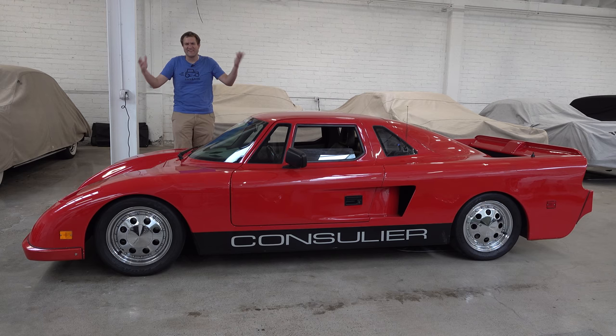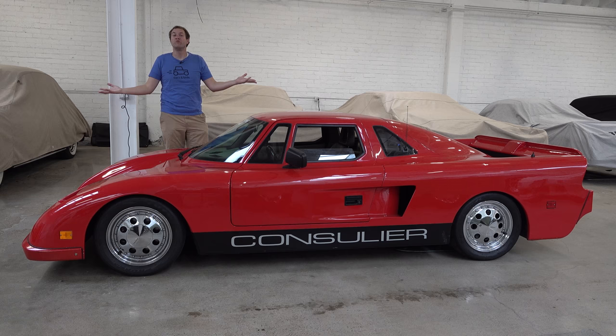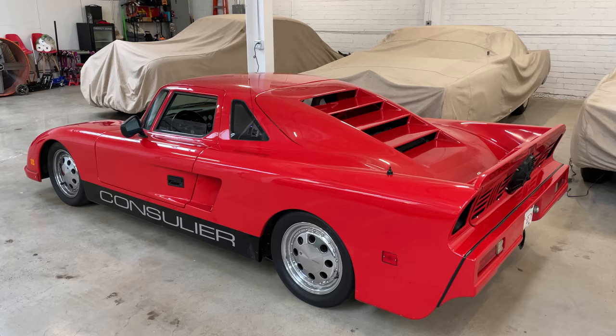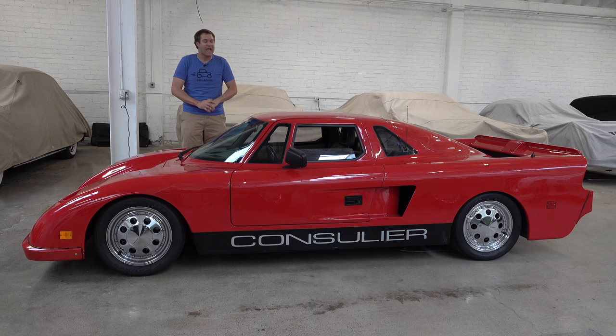This is a 1990 Consulier GTP, and it's a mid-engined 80s and 90s supercar, but you've probably never heard of it. That's because it was a failure, although a very interesting and quirky one. And today, I'm going to review it.